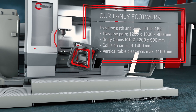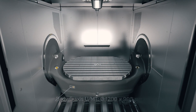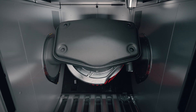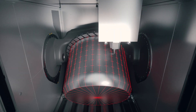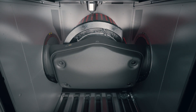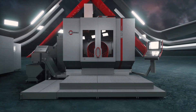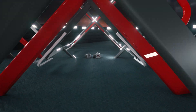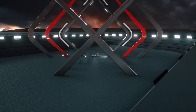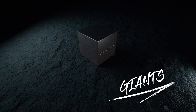Outstanding performance data also with regard to traverse path, body, collision circle, and vertical table clearance. Hamla is your ideal partner for highly dynamic 5-axis machining of every corner and detail of extremely heavy and large-volume components. Machine large loads with the giants of the Hamla High Performance Line.